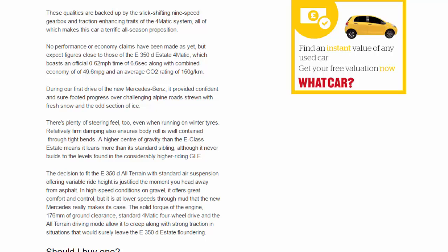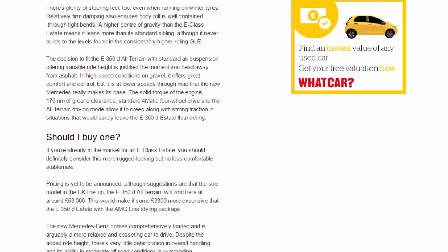During our first drive, the new Mercedes provided confident and sure-footed progress over challenging alpine roads strewn with fresh snow and the odd section of ice. There's plenty of steering feel, even when running on winter tyres. Relatively firm damping ensures body roll is well contained through tight bends. A higher centre of gravity than the E-Class estate means it leans more than its standard sibling, although it never builds to the levels found in the considerably higher-riding GLE.